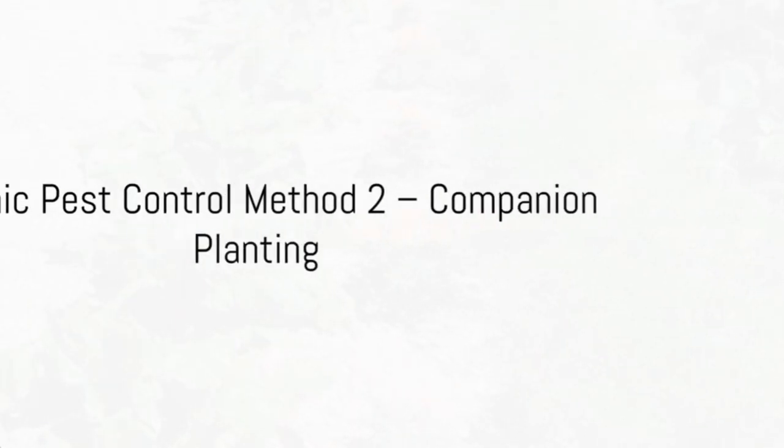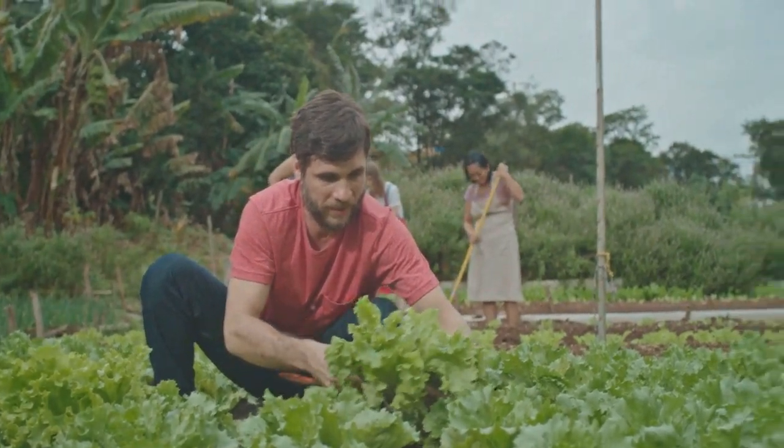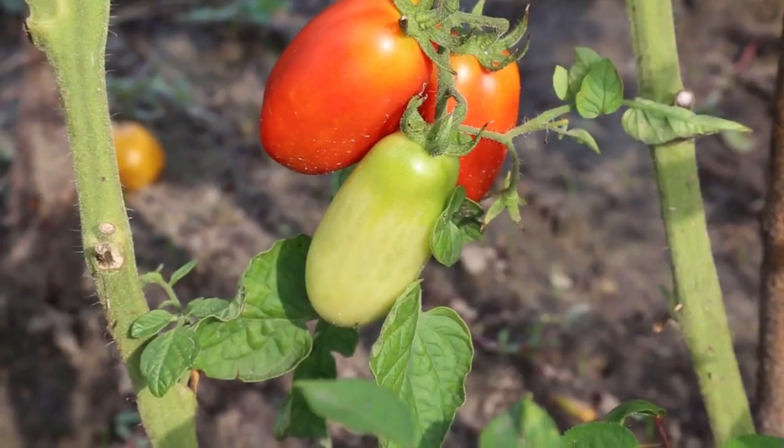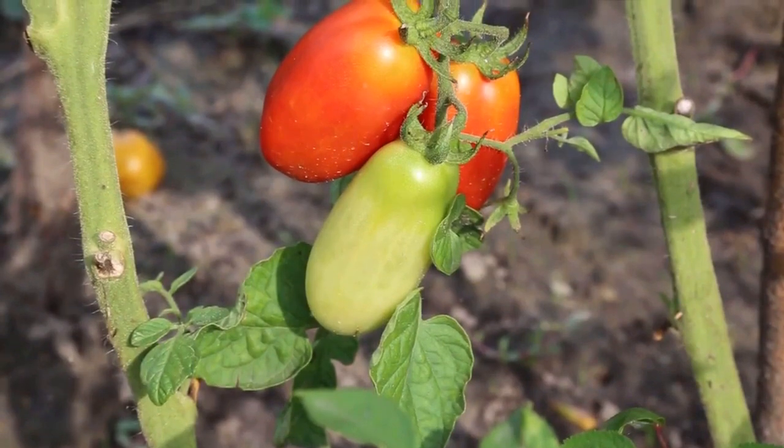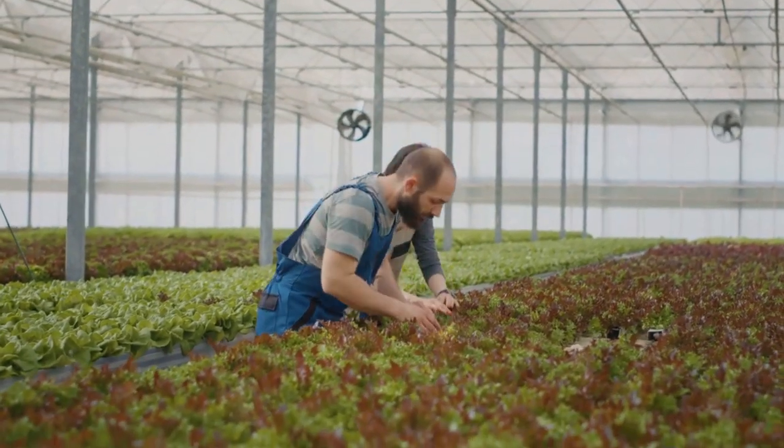Next on the list is companion planting. This method involves growing specific plants together to deter pests. For instance, planting marigolds with tomatoes can help keep nematodes at bay. Companion planting is a natural way to keep pests at bay.